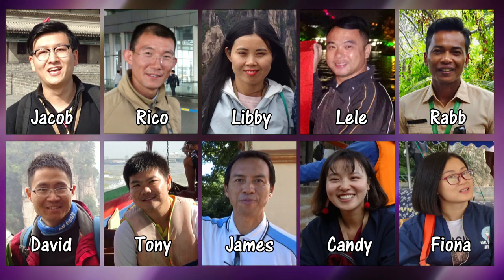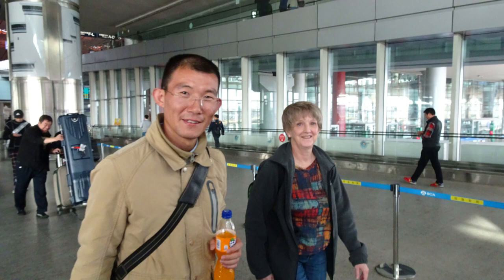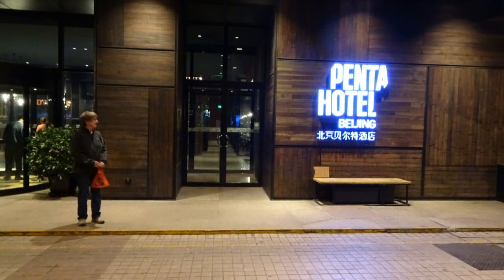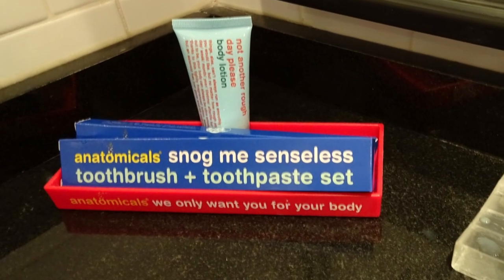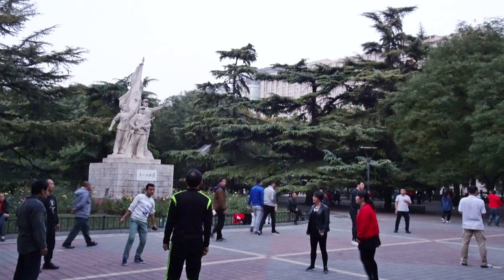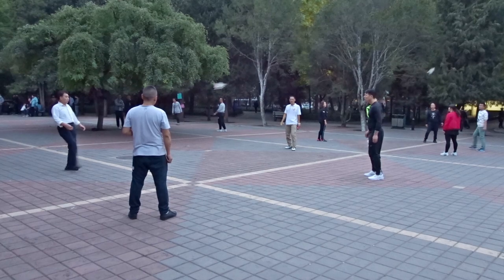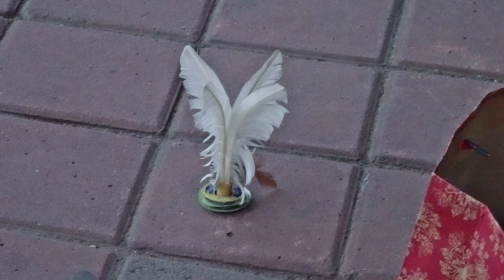We start off in Beijing, where we're met at the airport by our guide, Rico, and driven to our hotel to settle in. We were surprised that all the hotels supplied you with toothbrushes and toothpaste — this one in a somewhat entertaining style. With some daylight left, we headed toward Dongdan Park, where people were dancing, singing karaoke, and playing a hacky sack-like game with a feathered shuttlecock.